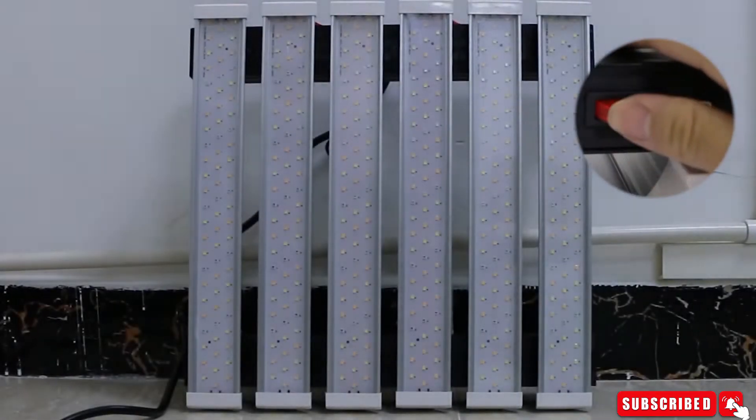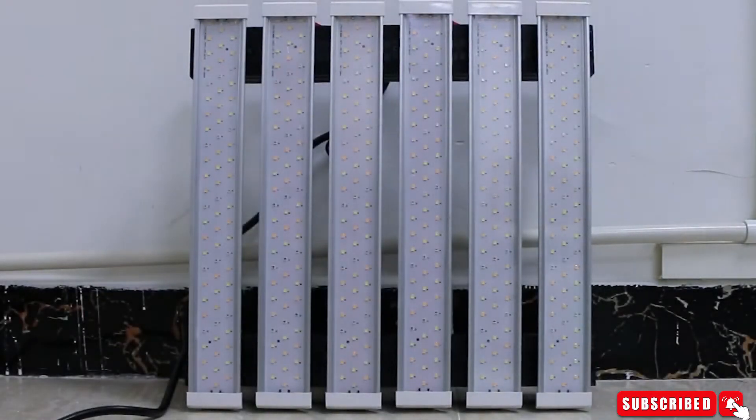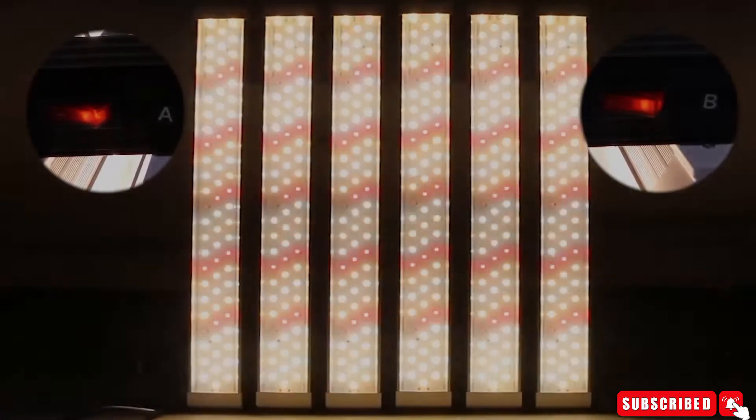Consuming only 400 watts with 864 LEDs, it saves up to 50% energy compared to other quantum board LED grow lights. The effective footprint is four by four feet.